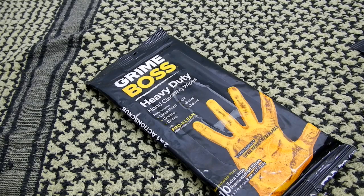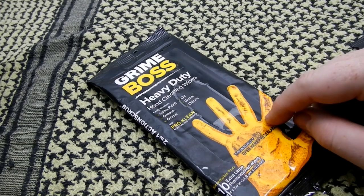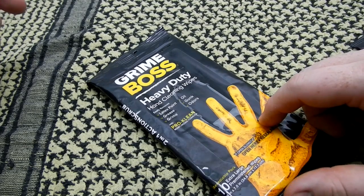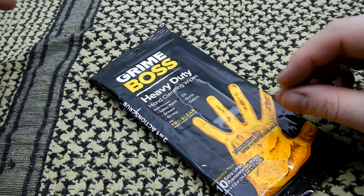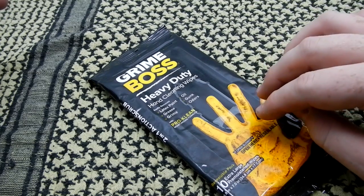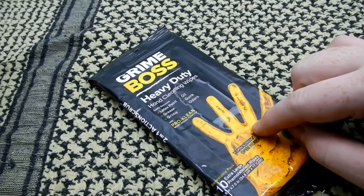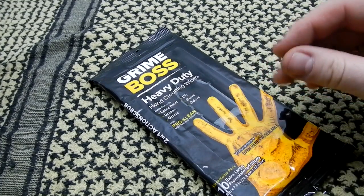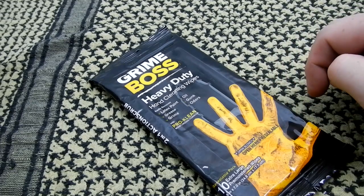I realize we've been doing a lot of towelette videos lately, but these are just some of the products to try to keep yourself clean and hygienic out in the wilderness when you don't have facilities. This is something I probably won't carry in a pack. This is Grime Boss, which has a pumice — kind of an orange cleaner. It reminds me of the stuff you get to wipe after doing an oil change. You can get containers of the pumice scrub; this is just that version in a towelette.